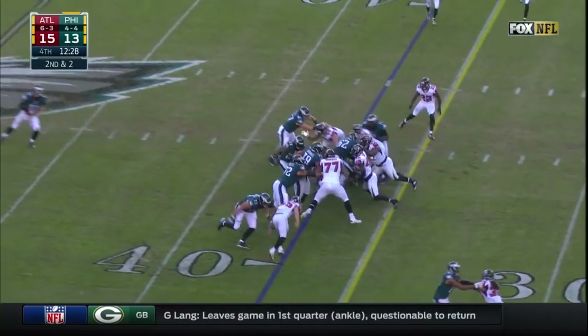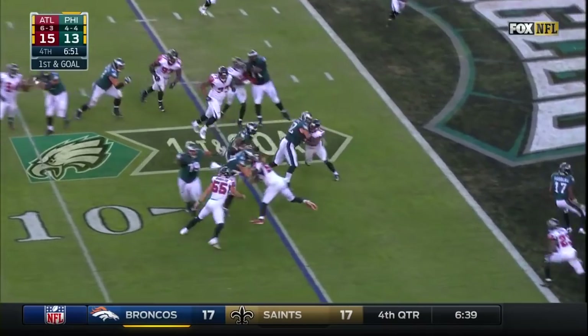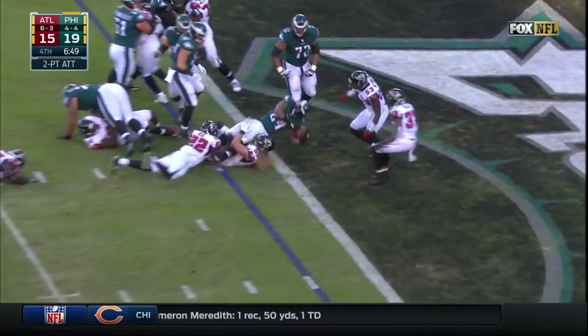They'll run it. Matthews to the right side — first down! Wentz hands to Matthews — inside — touchdown! Two-point try, they run it. Matthews breaks a tackle and he's out!